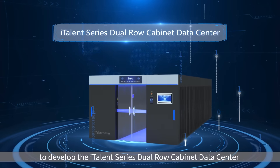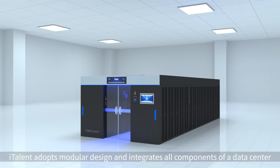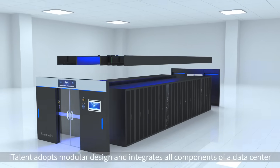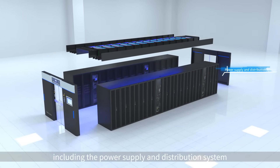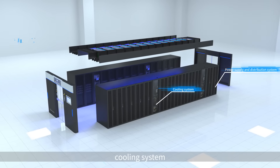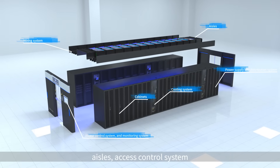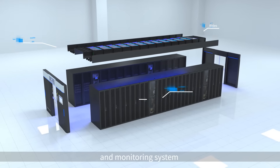ITALENT is an intelligent modular data center solution. It adopts modular design and integrates all components of a data center, including the power supply and distribution system, cooling system, wiring system, cabinets, aisles, access control system, and monitoring system.